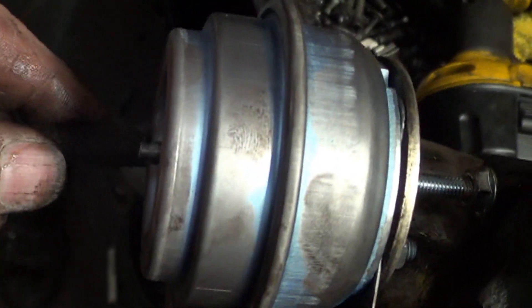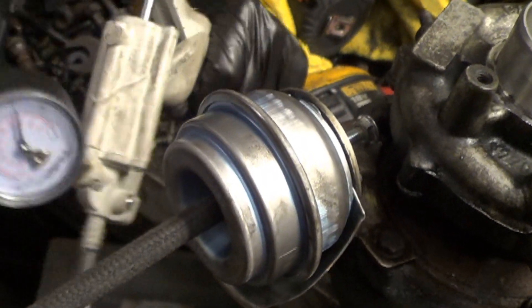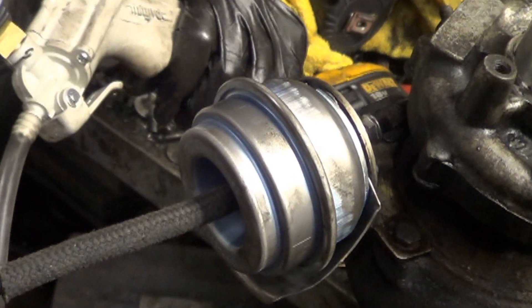We put a new actuator on. Luckily we are a TDI specialty shop and we keep that actuator in stock. Pump that up — you can now see the actuator is moving. Release it abruptly — it moves freely.